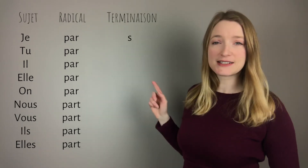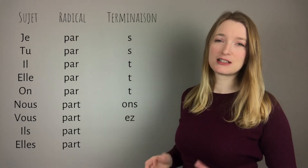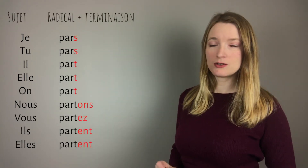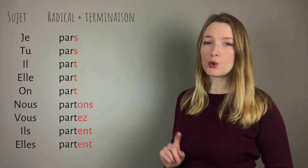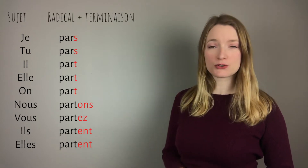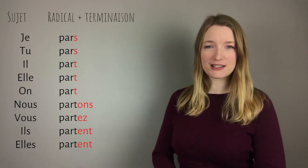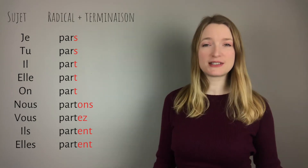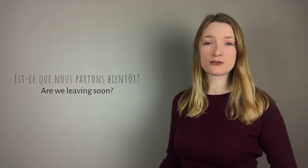The endings are: s, s, t, t, t, ons, ez, ent, ent. The endings are not that hard. Putting them together: je pars, tu pars, il part, elle part, on part, nous partons, vous partez, ils partent, elles partent. As usual, you can see that the singular forms are pronounced exactly the same — we don't pronounce the S or T at the end, so it's just 'par' for all of them. In a sentence: est-ce que nous partons bientôt? — Are we leaving soon?